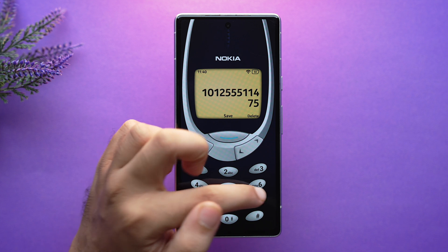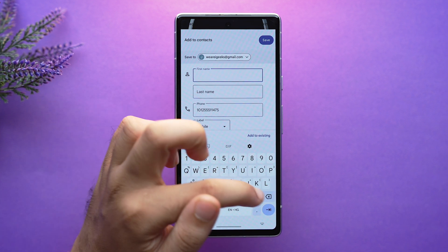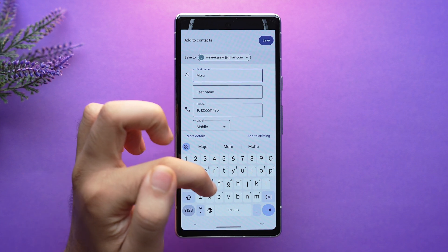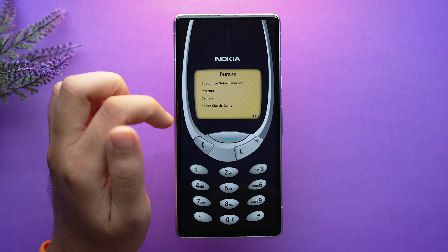You can dial directly with the help of the T9 keypad and save numbers in Nokia style, refilling the user interface of old Nokia. You can also access flashlight, camera, contacts, and messages right from the home screen.